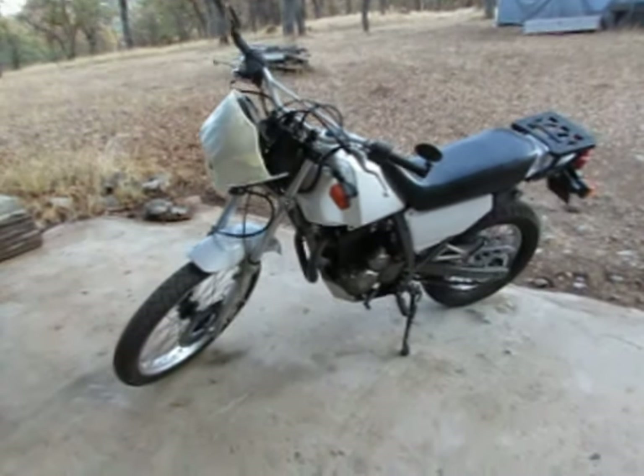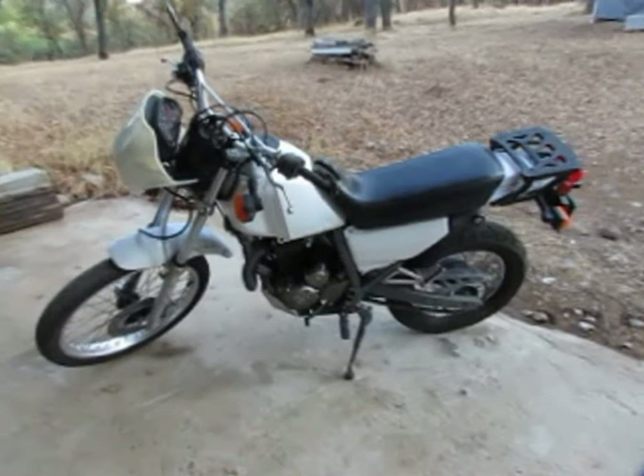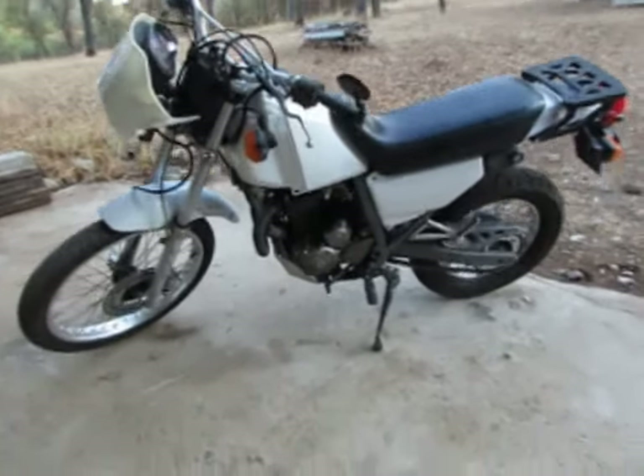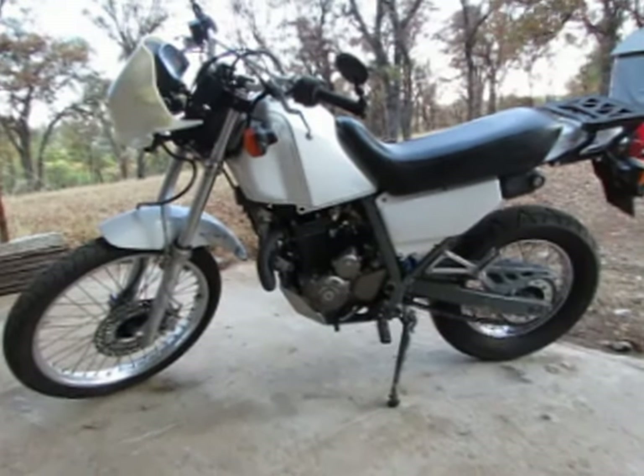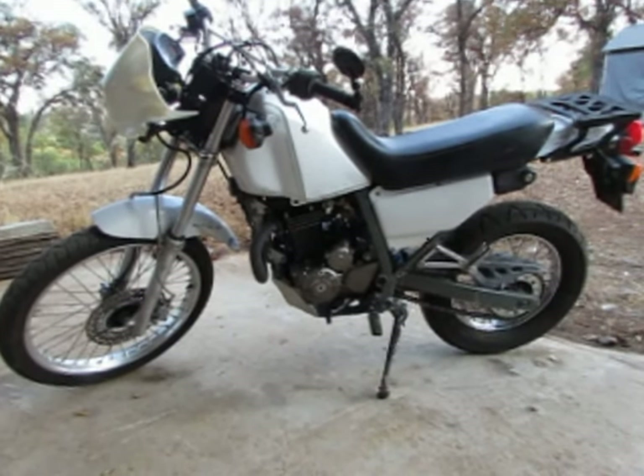If you want to go 90, that's up to you. It plays up here in the dirt, so it just got a bath — this is about as clean as it ever gets. It is just a nice bike.